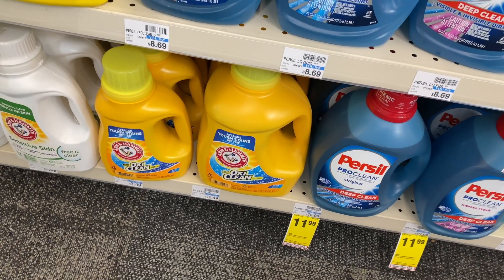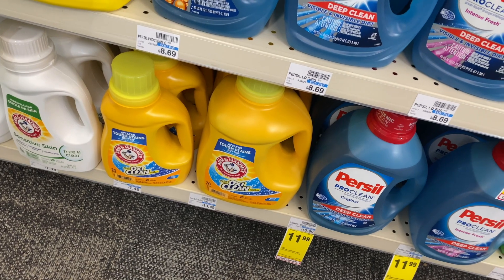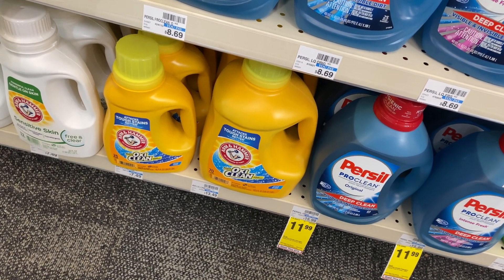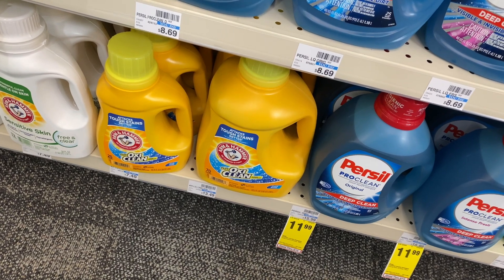Not a bad deal on the big bottles of Arm & Hammer detergent. They're going to be on sale for $6.99. We're going to have a sent-to-card $1 off one coupon in our CVS app, making our final cost $5.99.